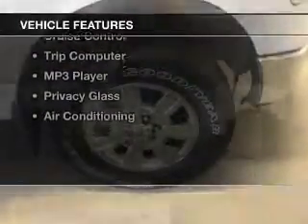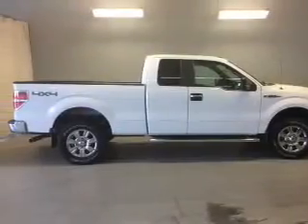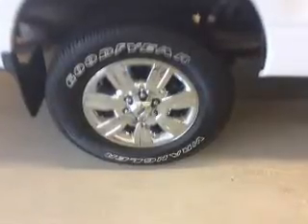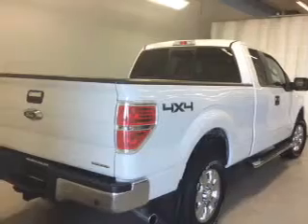The features include Bluetooth connectivity, a satellite radio, steering wheel controls, auto-dimming mirrors, power seats, cruise control, a trip computer, an MP3 player, privacy glass, and air conditioning.